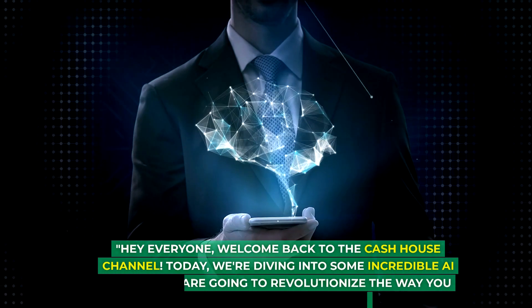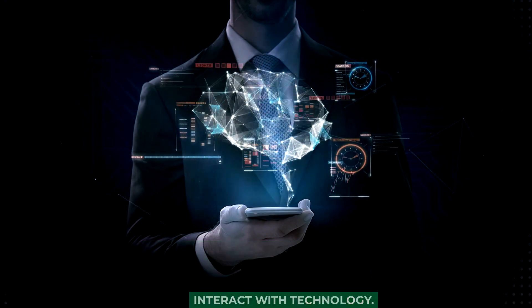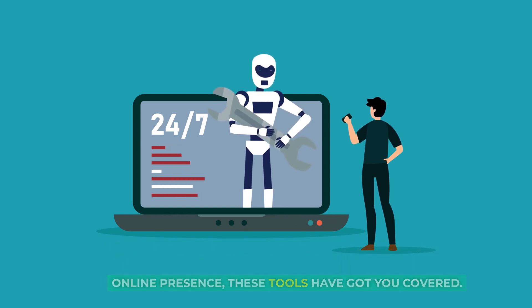Hey everyone, welcome back to the Cash House channel. Today, we're diving into some incredible AI tools that are going to revolutionize the way you interact with technology. Whether you're into business opportunities with AI or just looking to save time and enhance your online presence, these tools have got you covered.